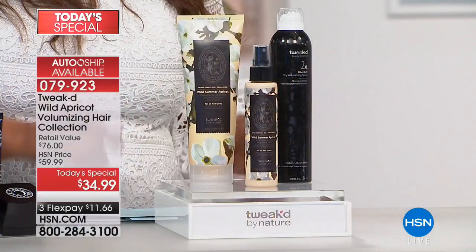If you want to say goodbye to limp, lifeless hair, then you want to order our Today's Special. Hi everybody, my name is Marlowe and we are offering an incredible Tweaked by Nature Today's Special. Let me give you a quick look at what you're going to get — you can also go to our website or call our toll-free 800 number.